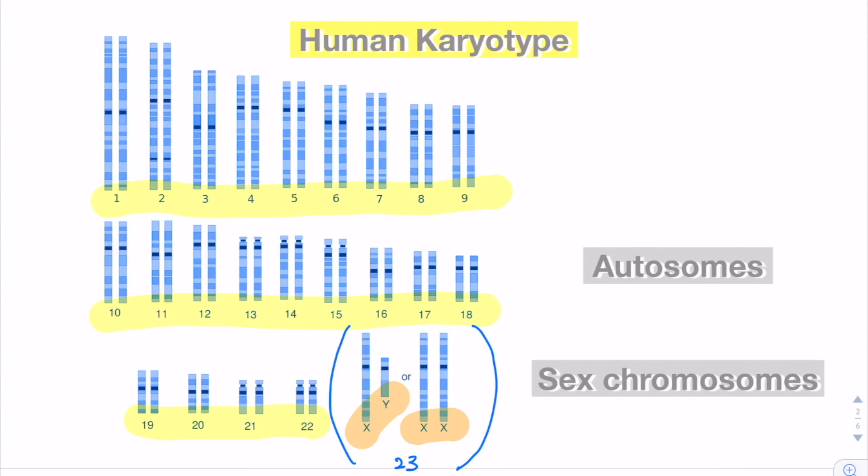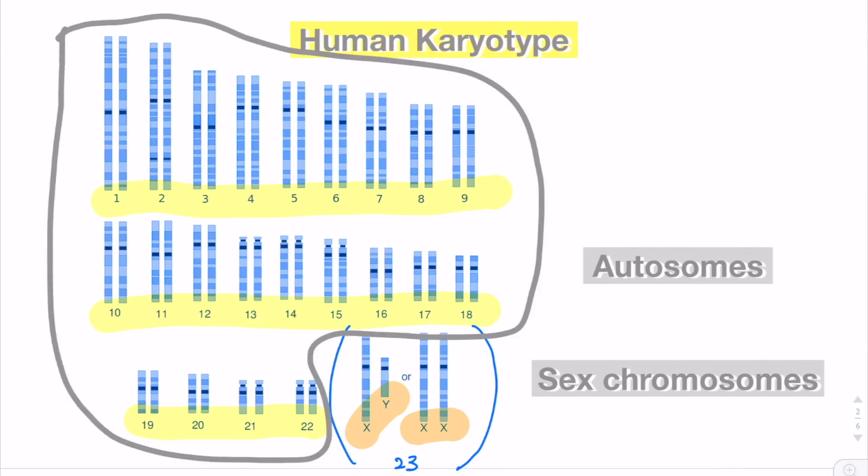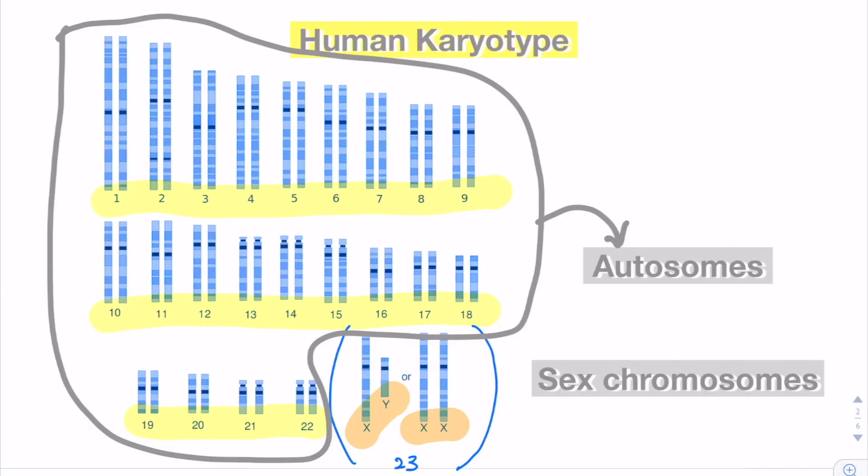The first 22 pairs are what we call the autosomes. These autosomes carry a large amount of genes that determine a lot of characteristics of life. The last 23rd pair we call a pair of sex chromosomes.